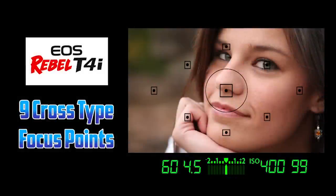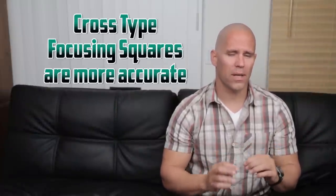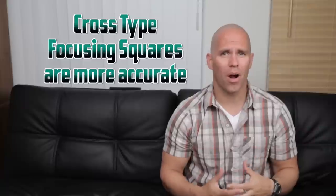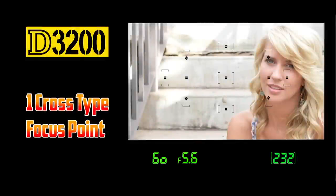One feature that's really easy to overlook on the T4i is the nine cross-type focusing squares. A cross-type focusing square means that the focus point is better at picking up areas of contrast. If it's not a cross-type focus square, it can have problems identifying where focus should occur. The D3200 has 11 focus points, but only one of them is cross-type. The Canon T4i has all nine focus squares as cross-type, which is comparable to the Canon 60D. Just for comparison, the 5D Mark II only has one cross-type focus square, which is surprising for such a great camera. So the optical focusing system in the T4i is significantly better, at least in my opinion.